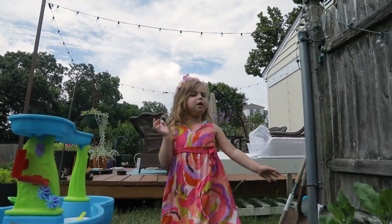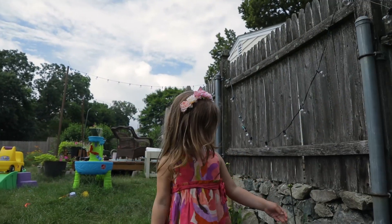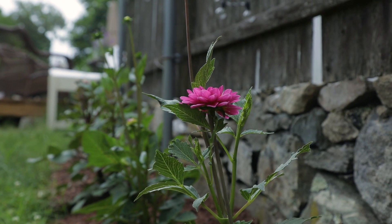These are some dinner plate dahlias and these are a mixed variety. Here is one that's already starting to open and it's pink.